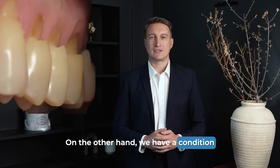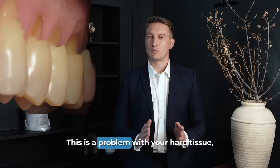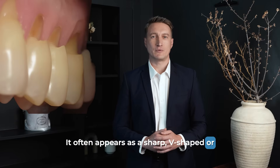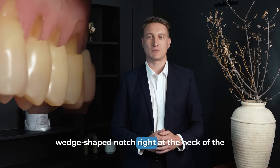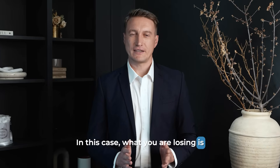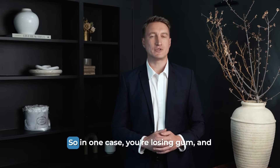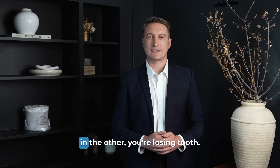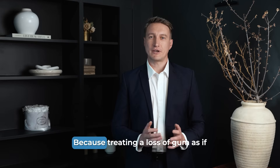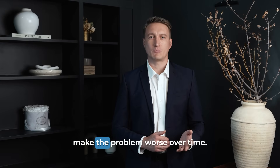On the other hand, we have a condition called dental abfraction, which is a technical term for tooth neckwear. This is a problem with your hard tissue, the tooth itself. It often appears as a sharp, V-shaped or wedge-shaped notch right at the neck of the tooth, where the crown meets the root. In this case, what you are losing is actual tooth structure — enamel and the layer beneath it called dentin. So, in one case you're losing gum, and in the other you're losing tooth. This is the single most important thing to understand, because treating a loss of gum as if it were a loss of tooth can actually make the problem worse over time.